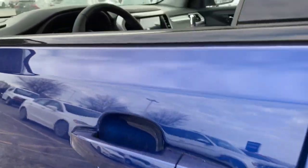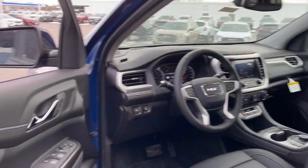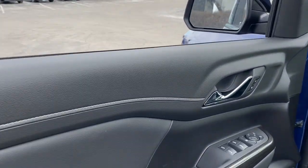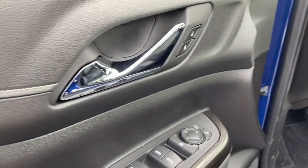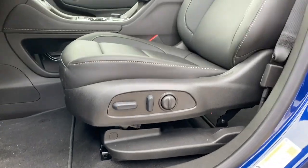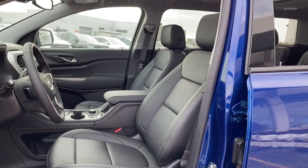These are just some of the great options this vehicle comes with: lane departure warning, navigation system, sunroof/moonroof, hands-free lift gate, keyless entry, satellite radio, power lift gate, fog lamps, heated mirrors, and premium sound system.